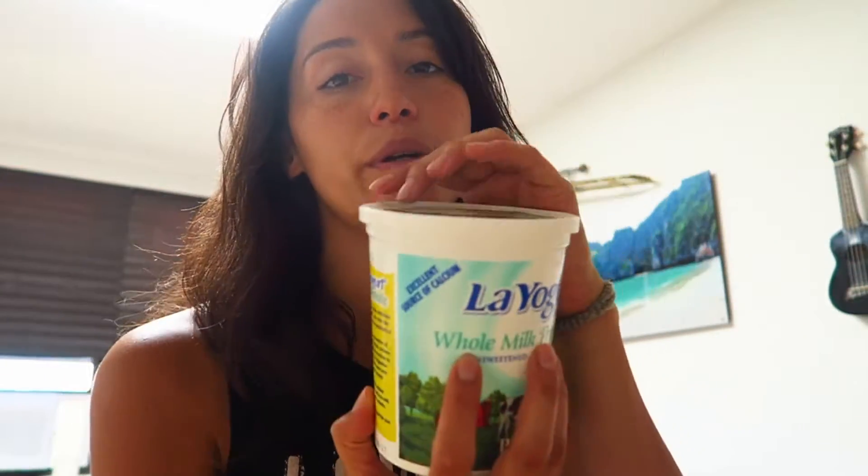Now it's 3:10 p.m. and the only thing I've had so far was that coffee from this morning. I'm starting to get very hungry — I didn't eat anything outside. I'm going to eat this very fast snack: yogurt.